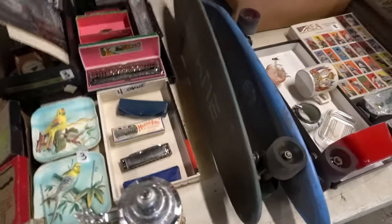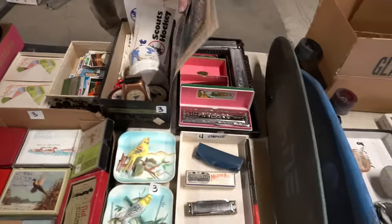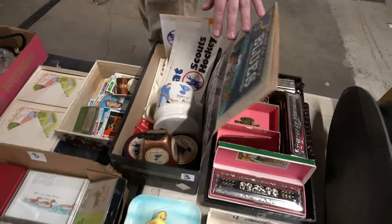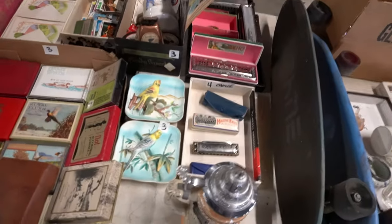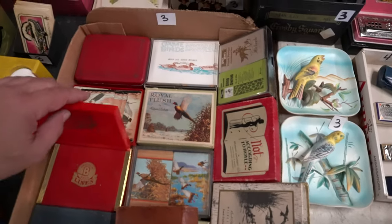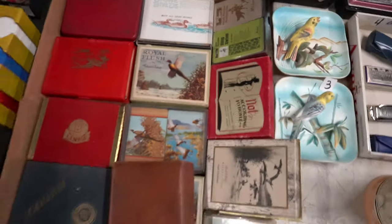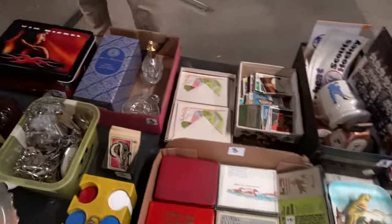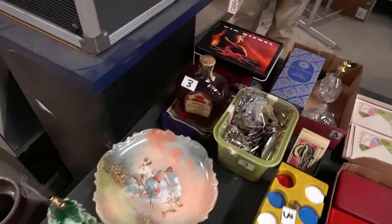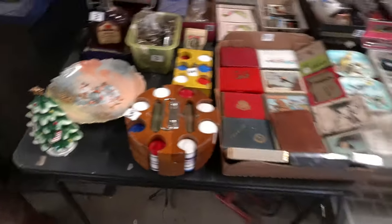Harmonicas. Kansas City sports items, mainly hockey. All these playing cards are like promo items, I think. More sports cards and some perfume bottles — like a 1960s bottle of Crown. Selling the bottle, not what's in it.